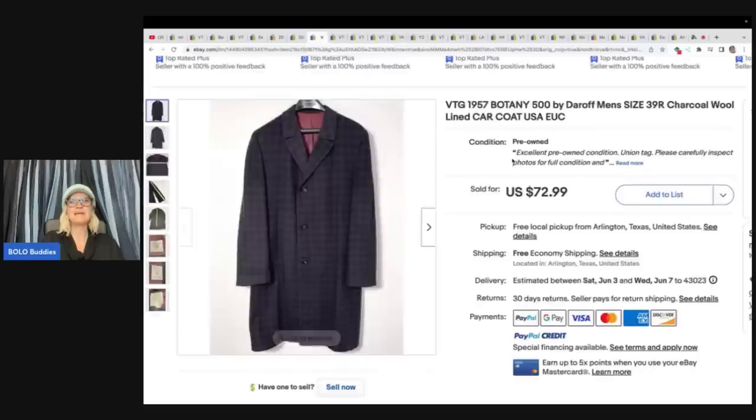You can find us on eBay at Nina's Jewels and on Instagram at Nina's Jewels LLC. Next item: a vintage 1957 Botany 500 by Darof Men's size 39R charcoal wool lined car coat, USA, excellent used condition. Got it at an estate sale for $7. Took a while to sell, but finally sold on offer to a buyer for $58.38. Was in beautiful condition.